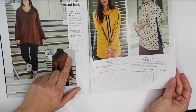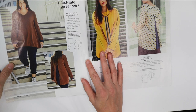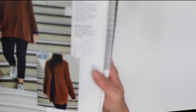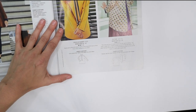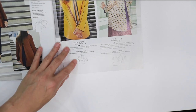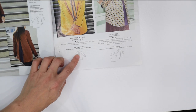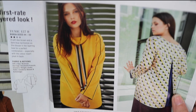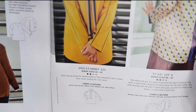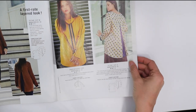Here's a V-neck tunic with an inverted pleat in the back. Then there's a sweatshirt with a collar but not a hood — you can see how the collar goes on the sweatshirt pattern. And then we've got that tunic again with the pleat in the back.